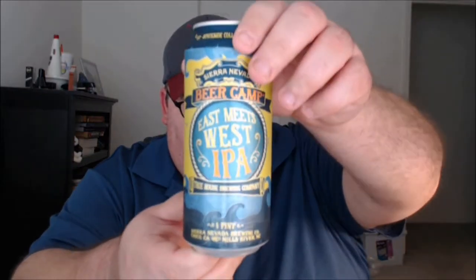What's up everybody, Justin here from Poorly Reviewed Beer, back with two more entries from Sierra Nevada Brewing Company's Beer Camp Across the World collaboration series. We're starting with the stateside collaboration — this time they collaborated with Treehouse Brewing Company.